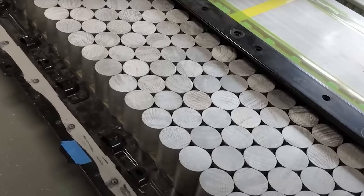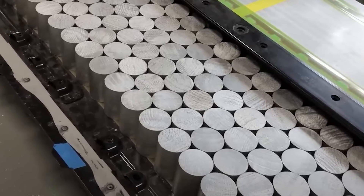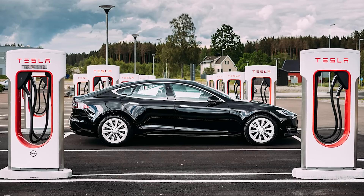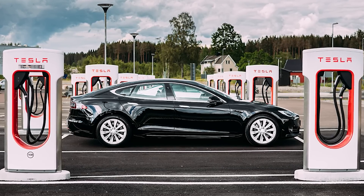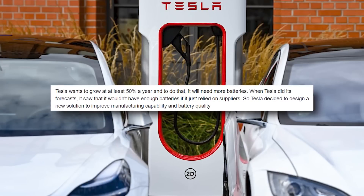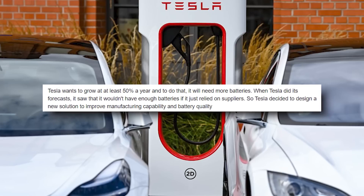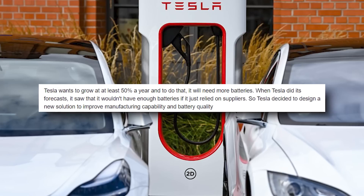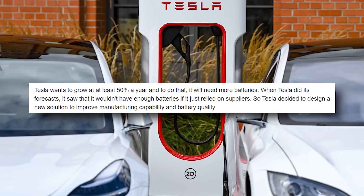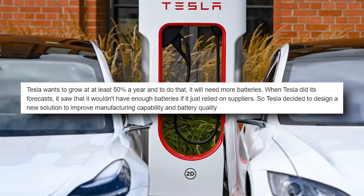So what do the 4680 battery cells do? Let me talk about the scale of batteries. Jeremy Johnson from the TorqueNews Tesla reporting team explains: Tesla wants to grow at least 50 percent a year, and to do that it will need more batteries for its electric vehicles. When Tesla did its forecasts, it saw that it wouldn't have enough batteries if it just relied on suppliers, so Tesla decided to design a new solution to improve manufacturing capability and better quality.